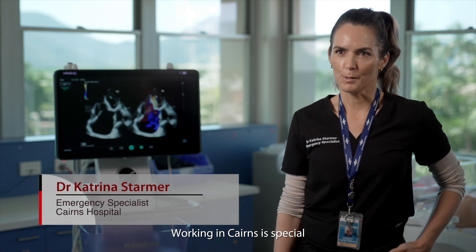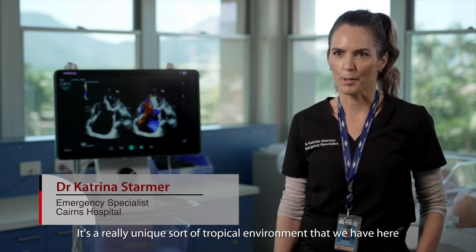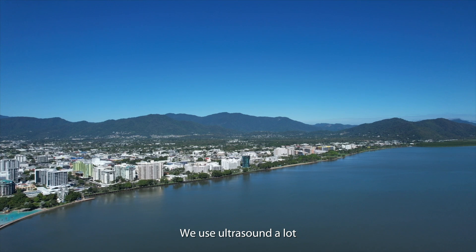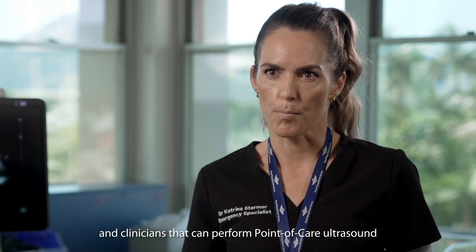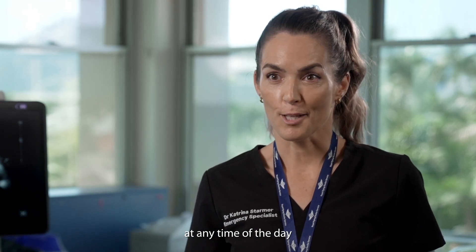Working in Cairns is pretty special. It's a really unique sort of tropical environment that we have here. We use ultrasound a lot. It's really useful to have ultrasound and clinicians that can perform point of care ultrasound at any time of the day.